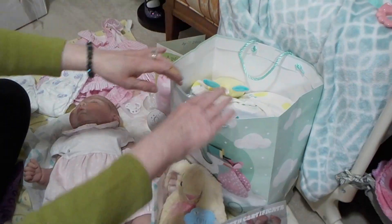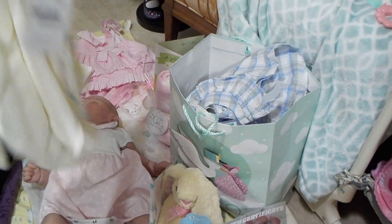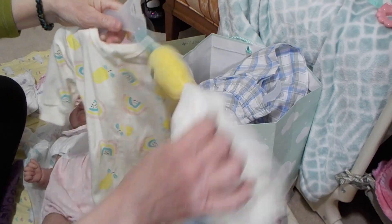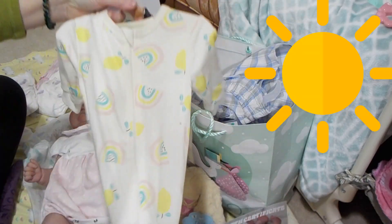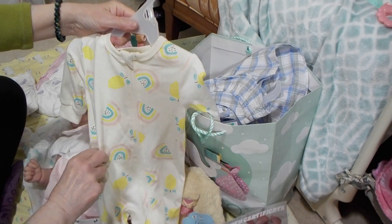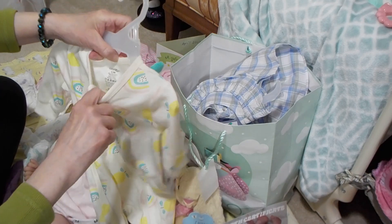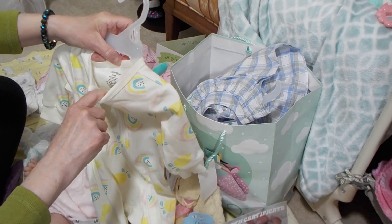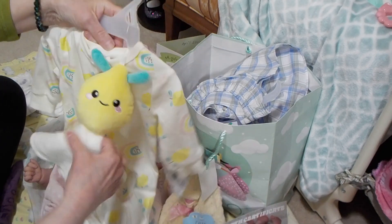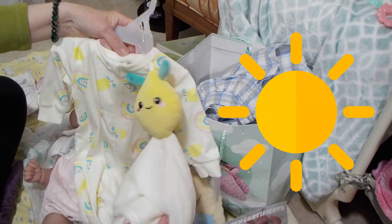I've got some goodies here. One of the things I got her was this cute little sleeper — isn't this adorable? It's got lemons, and it's yellow and blue. It's really super soft. It's by George, Zero to Three Months. I just love those colors, and it came with this cute little lovey. It's a little lemon lovey — isn't that adorable?